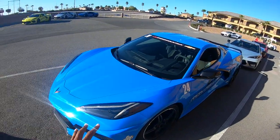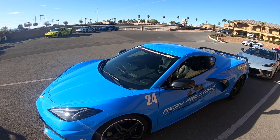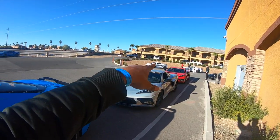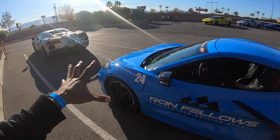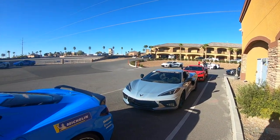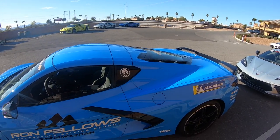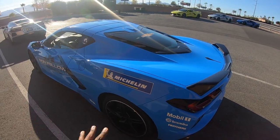I want to give you a full review of what my Ron Fellows C8 Corvette looks like — this is something different, I've never experienced this before. I'm here with my friend Mike. You've got the silver car, the torch red, the white, the Elkhart Blue, the silver, the Accelerate Yellow — Ron Fellows cars all lined up. We're staying at another hotel about five minutes down the street since the resort is fully booked, but we're still enjoying the experience.